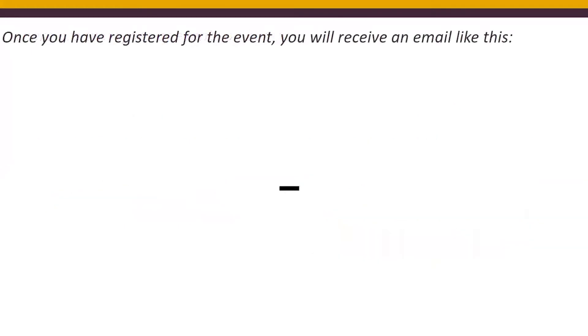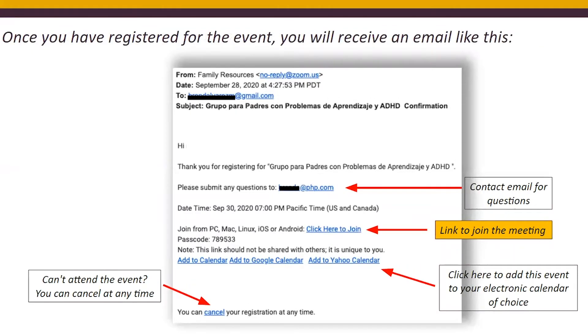Once you've registered for an event, you'll receive an email confirmation that looks somewhat like this. Usually it tells you who you can contact for questions. You can add the event to your calendar for reminders — usually a day before and a couple of hours before the event. You may also cancel the event. Most importantly, there is a 'click here to join' option, which is where you will click on the day of the event.